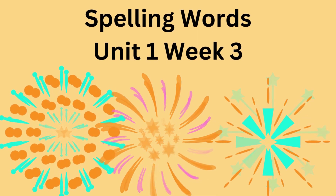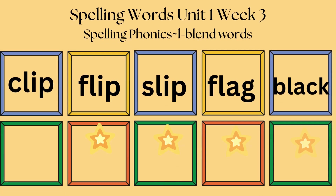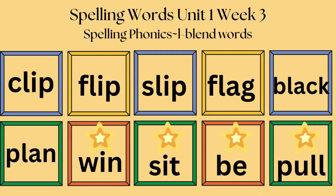Wonders 1st Grade Spelling Words, Unit 1, Week 3. This week we will be using Spelling Phonics L-Blend Words.